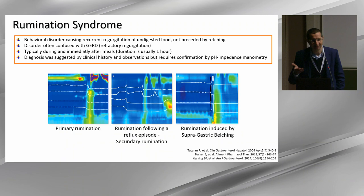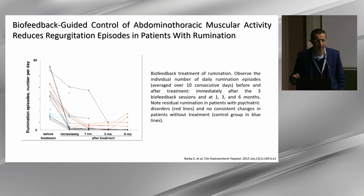Rumination syndrome is another condition requiring the use of impedance, at least concomitantly with high-resolution manometry, to define the condition and treat accordingly using biofeedback. There are also data with Baclofen and fundoplication, but I prefer behavior-directed therapy for these patients, though some data in the literature supports more aggressive therapy.